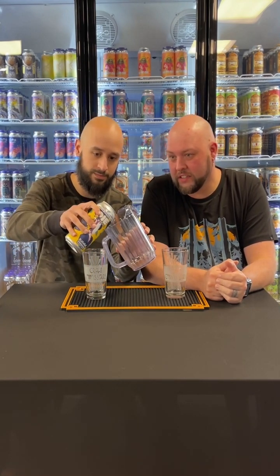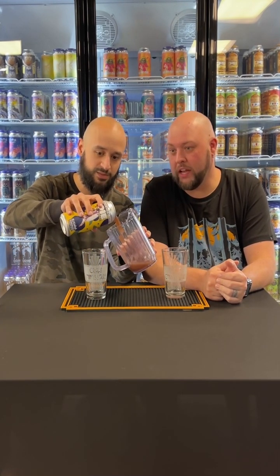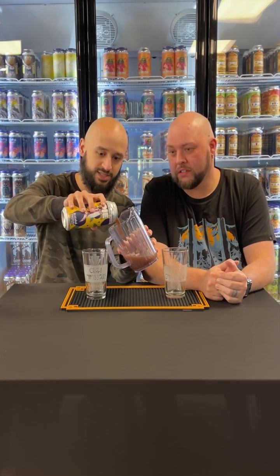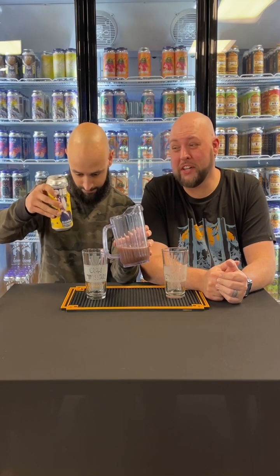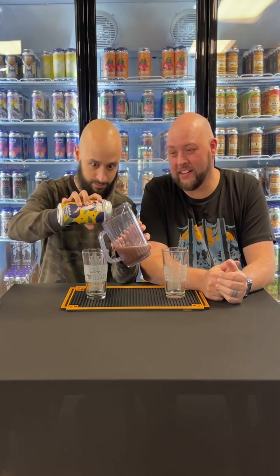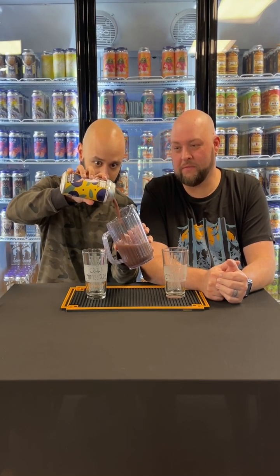Let's get into this without further ado. Little pop top — what do we got here? Dark, which I expected. The blueberries for sure. I can already see some body coming through right there. And there's the thickness — you can clearly see.